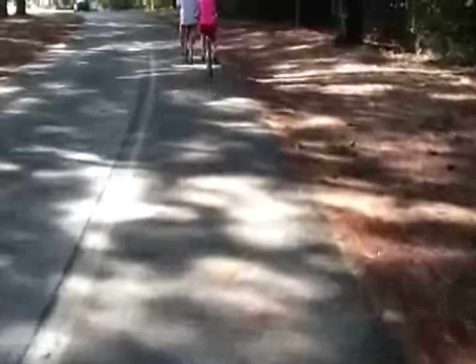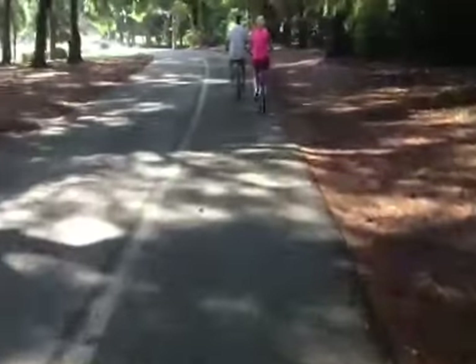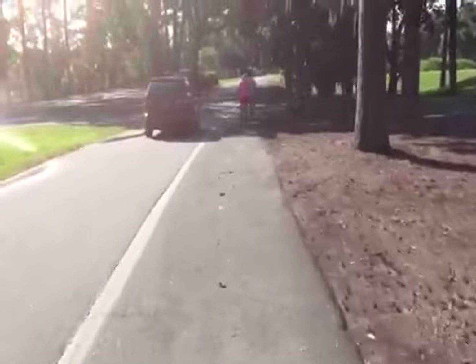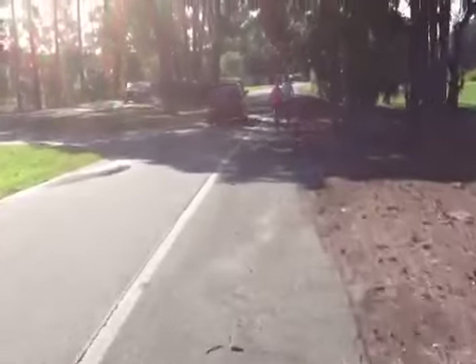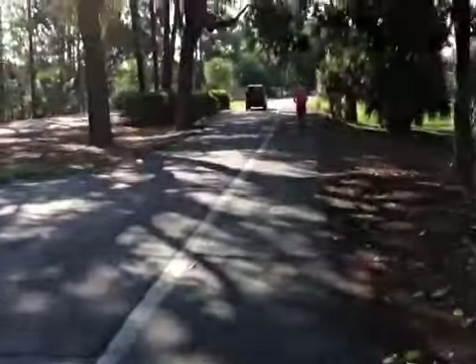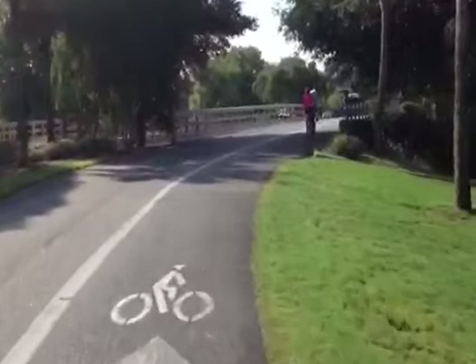All right, so now we're in the bike lane on the road that's heading into the beach area. Cars do ride along beside you, so if you have small children, they should be decent bike riders. We'll come up and cross over this little bridge.